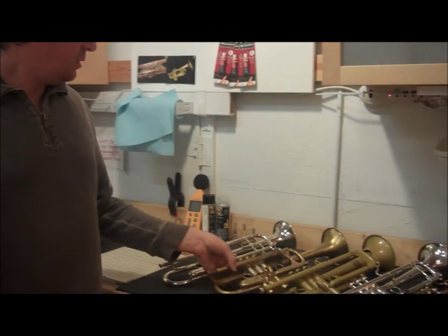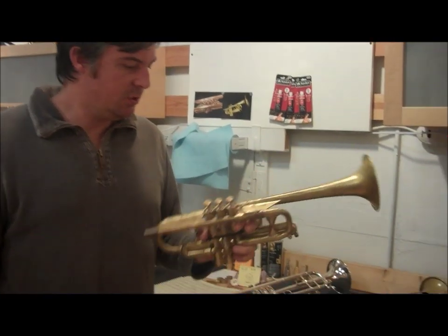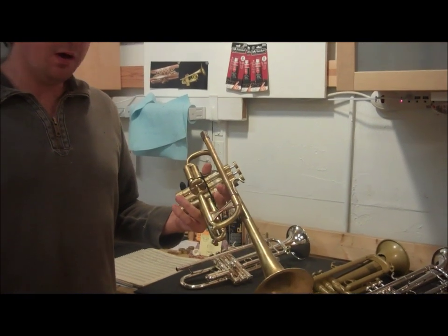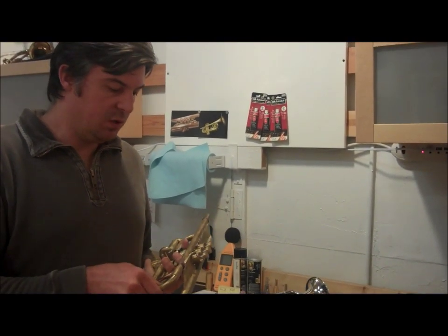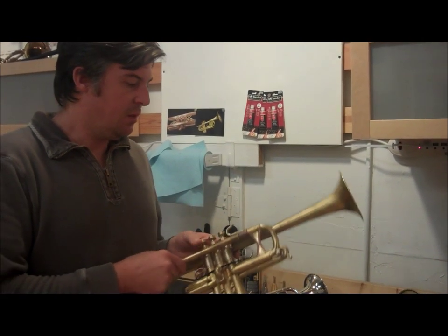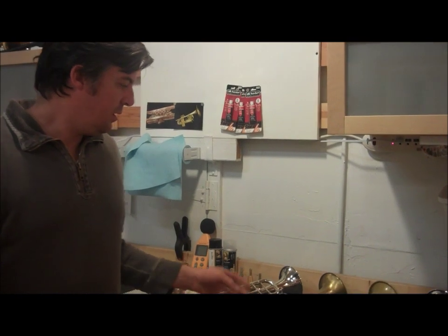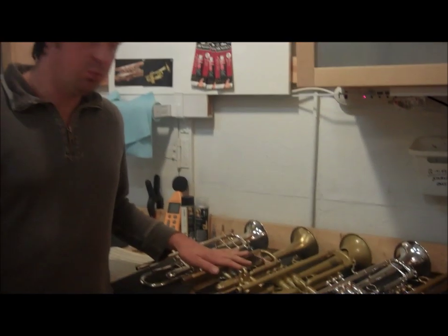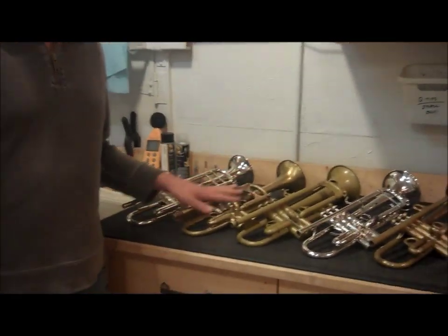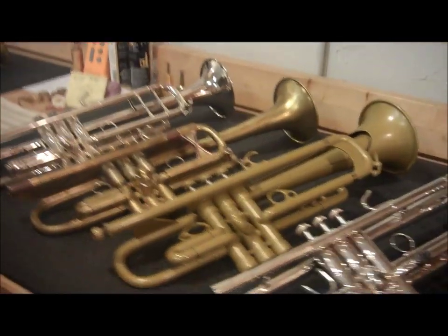The next one is a modified Bach C trumpet. It's a 229 bell. This was modified by Ralph Schwartz, who was the principal trumpet player in the Minnesota Opera — a great trumpet player who is no longer with us. This is a medium-large 4C trumpet that plays very wide open — a very good horn — and we have some additional upgrade options on that.